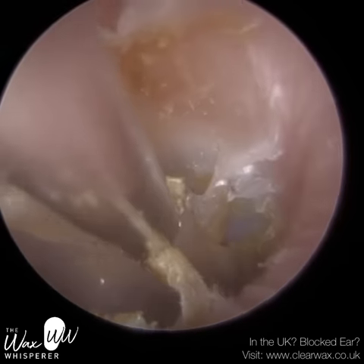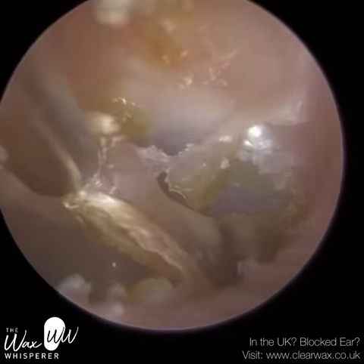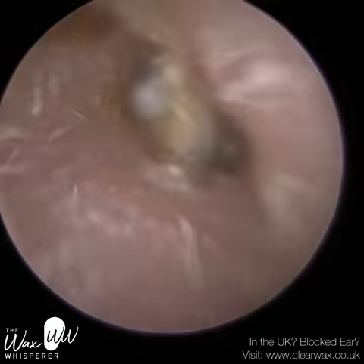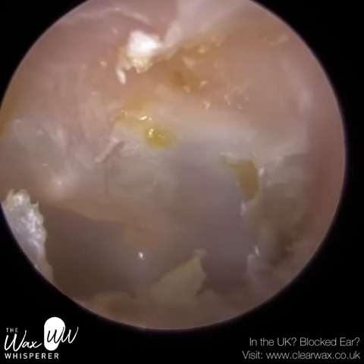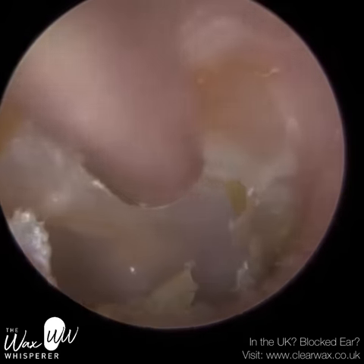The skin sheds in a conveyor belt motion. But unfortunately for this patient, the skin is dying and shedding but not migrating — so it's collecting within the ear canal, then becoming dry and crusty, and very itchy for the patient. There's some residual dead skin here in the inferior recess.